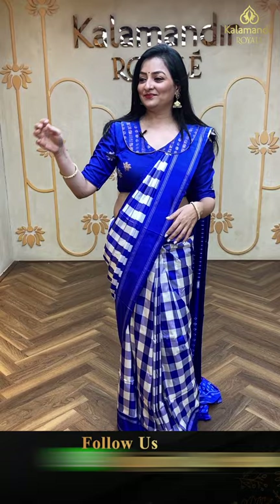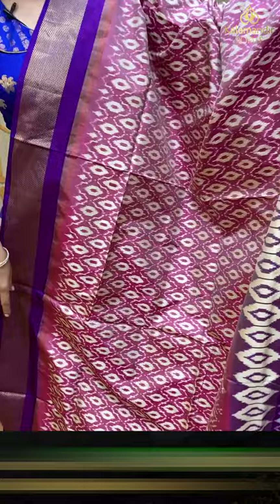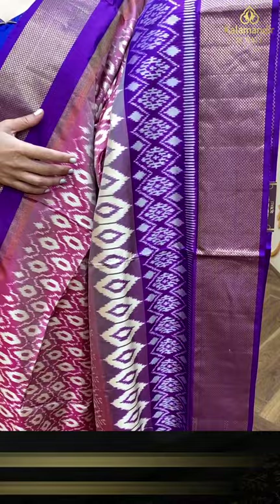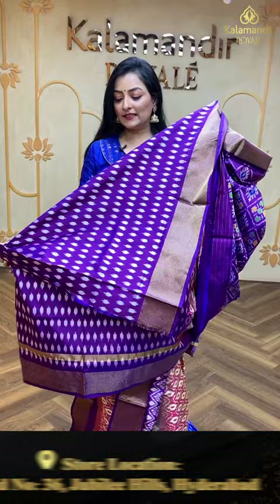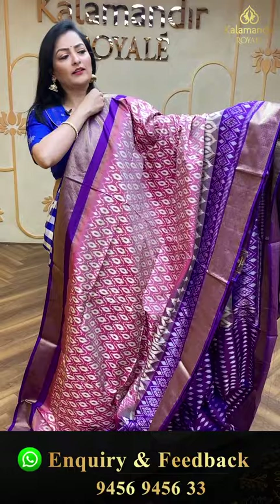Next saree — pink and purple combination ikat saree. Ikat pattern design throughout the body, with purple also having ikat design. Peta border with golden zari. In the pallu, complete zigzag pattern — a beautiful design. Self-print blouse piece. Item code FD20, offer price 14,760 rupees. Such a rare and beautiful color combination!